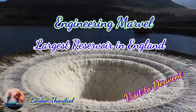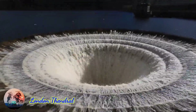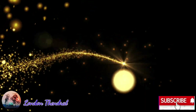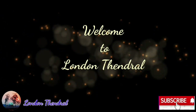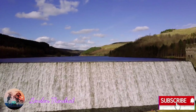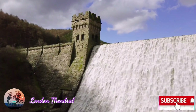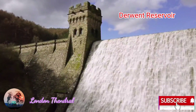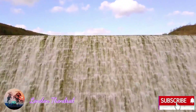Hi guys, welcome to Land and Thunder channel. Welcome to the Derwent Dam and reservoir, one of the largest reservoirs in England, in the Peak District. This is a beautiful, lovely, amazing reservoir.